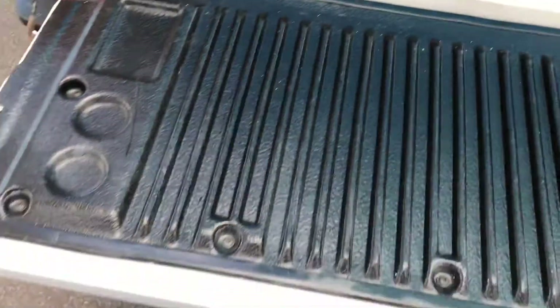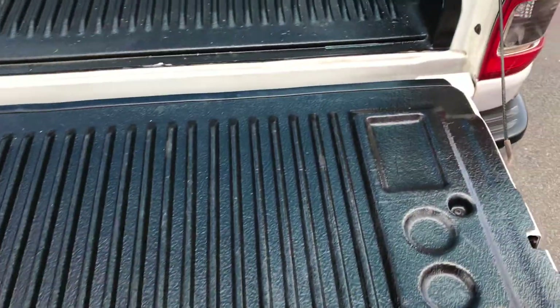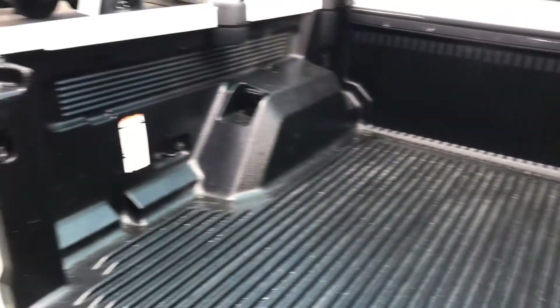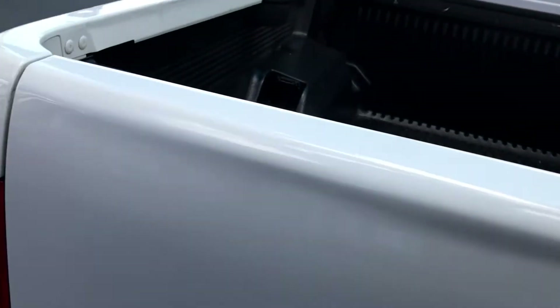I'll pop the tailgate down for you. Like I said, protective coating — your tray liner all through. You also have a plug-in at the back here as well.